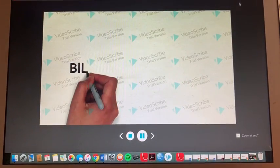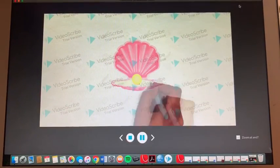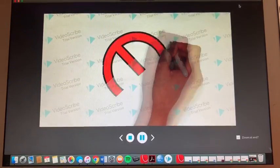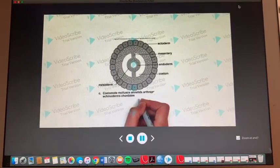We have bilateral symmetry, so we look like bivalve mollusks, but we are not the same. We are also coelomates, so we have a fluid-filled cavity that protects our organs.